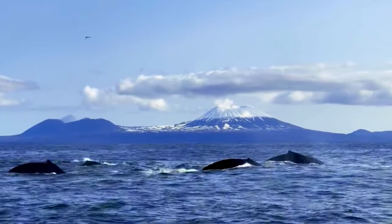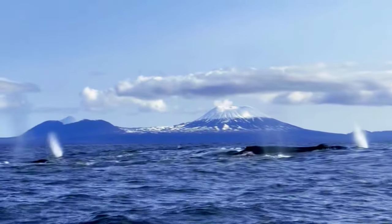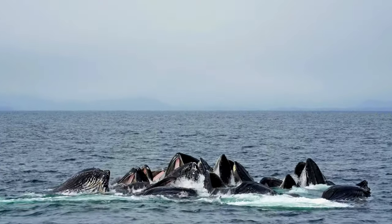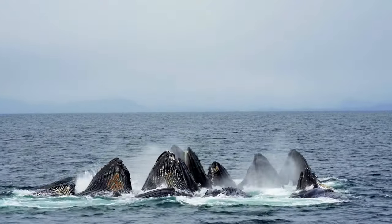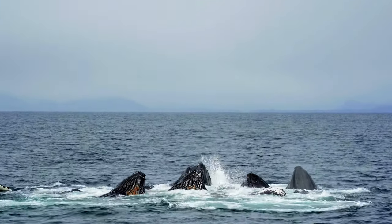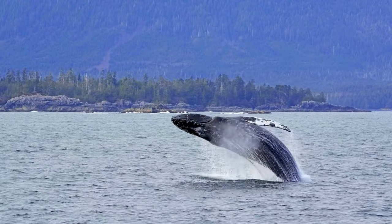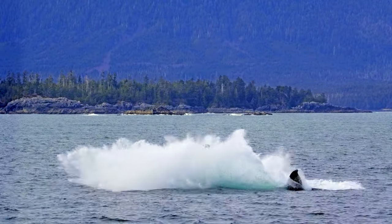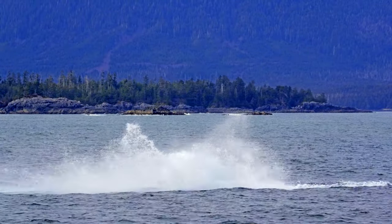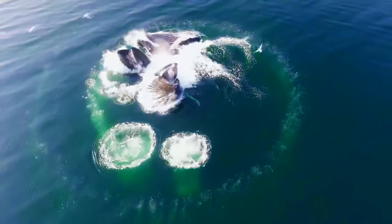Summer is the prime time for whale watching in Sitka, although these magnificent mammals can be spotted throughout the year. During the summer months, gray whales, orcas, and minke whales migrate through Sitka Sound, providing incredible opportunities for sightings. Experienced guides, familiar with the migratory patterns of many whale species, can take you to the best spots to witness these majestic giants breaching and displaying their awe-inspiring acrobatics.